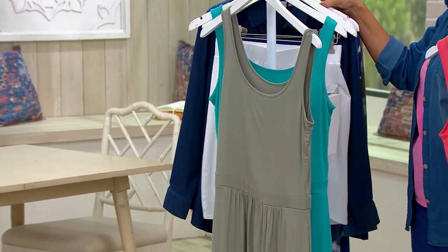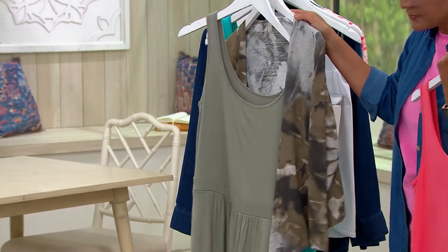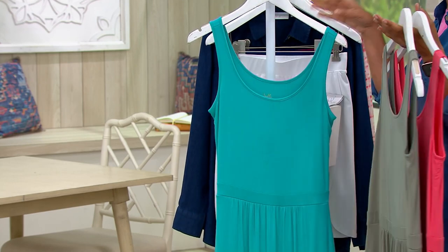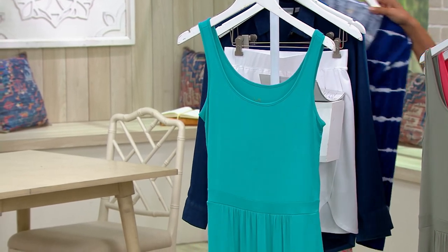Then here is your Green Tea — you could grab this one or that one for the Shrug. Fewer than 200 to go around on TV in Green Tea, and then there's the Malibu Blue. Fewer than 150 to go around in the Malibu Blue.